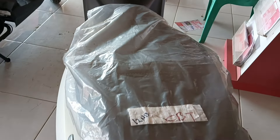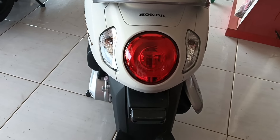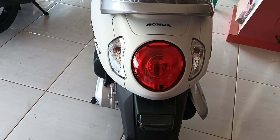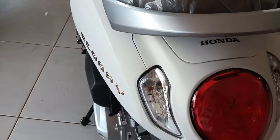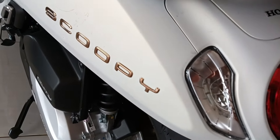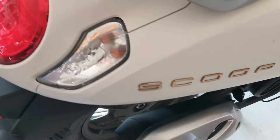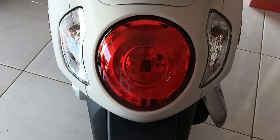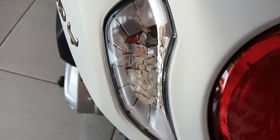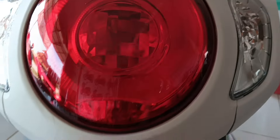Kita bahas di tampilan belakang dulu. Ini tampilannya warna putih, full putih tanpa sticker. Cuma ada tulisan emblem di bodi kanan-kirinya, di belakang ya, dengan emblem tulisan Scoopy warna kuning emas. Untuk lampu sen kanan-kirinya masih menggunakan lampu bohlam. Lampu rem belakangnya juga masih menggunakan lampu bohlam.